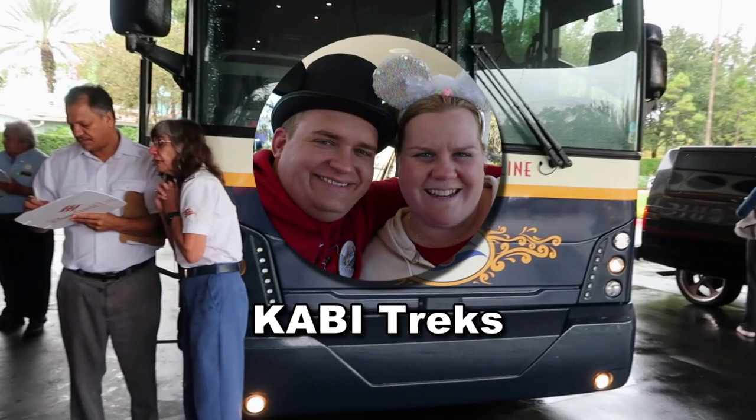Good morning everyone. Bill and Carrie here from KB Treks. We hope you're doing well. A little tired — had an early morning, well realistically late night — but so here's the deal.